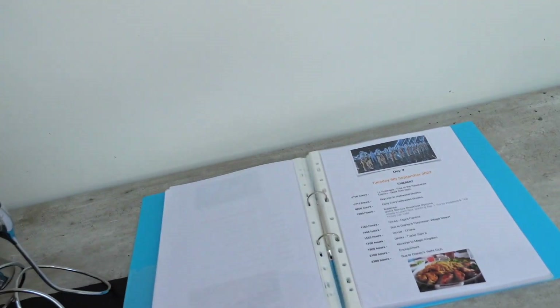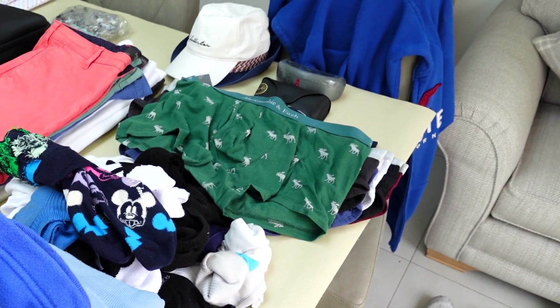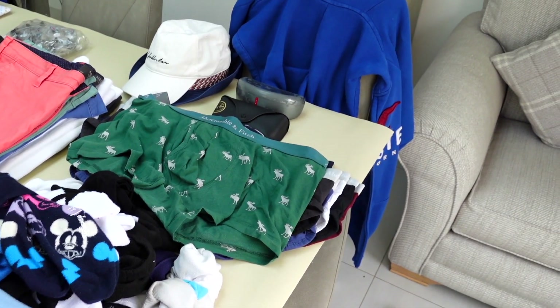As you probably know by now I am a bit of a geek, so everything is super well organised. I've got my binder which has got my itinerary and all of my travel documents in it, including my ESTA and all my Covid stuff along with a day-by-day plan as well. This binder is going to be our bible. Let's give you a quick run-through of all the items I'm going to be taking.